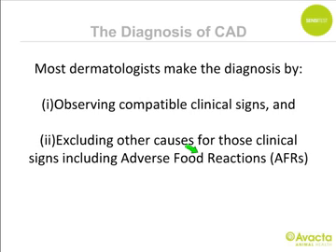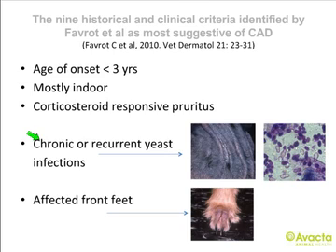Most dermatologists diagnose atopic dermatitis by observing compatible clinical signs and excluding other causes, including adverse food reactions. Favreau defined nine clinical criteria: onset under three years of age; mostly indoor; corticosteroid-responsive pruritus; chronic or recurrent yeast infections — with lichenification, hyperkeratosis, and hyperpigmentation visible here; affected front feet; affected ear pinnae — with inflammation of the inner ear flap extending toward the horizontal canal initially spared in early disease.